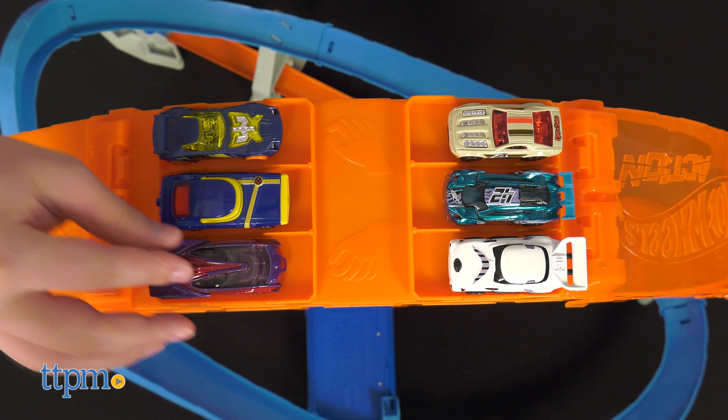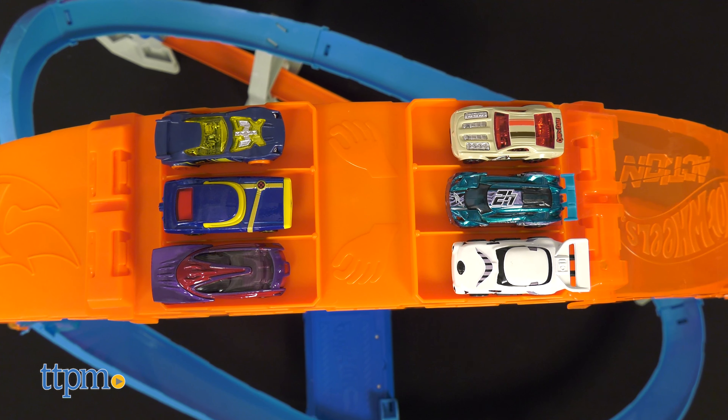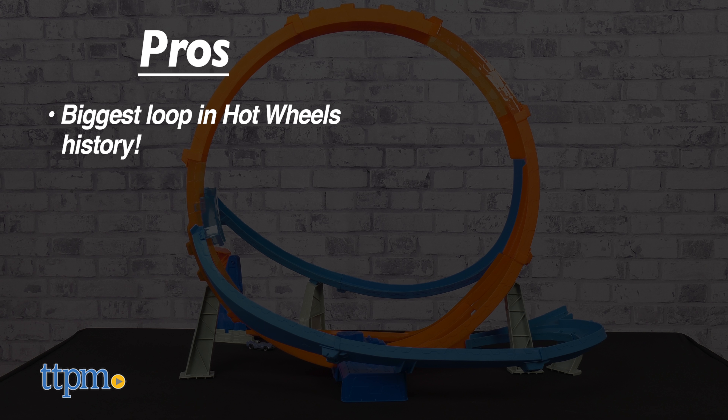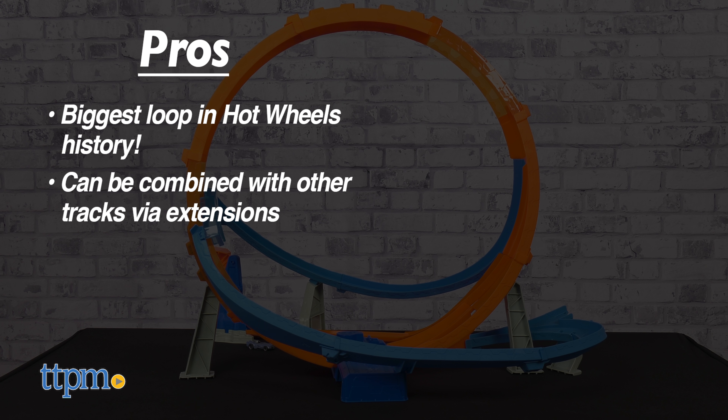Do you have any other Hot Wheels tracks at home? Let us know in the comments. Now let's get into the pros. This is the biggest loop in Hot Wheels history. It's compatible with track extensions, and the car storage on top is very handy.